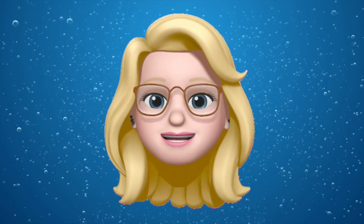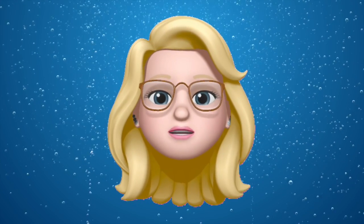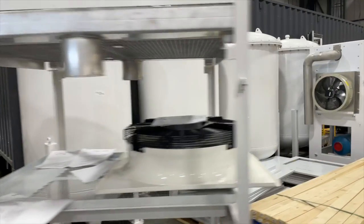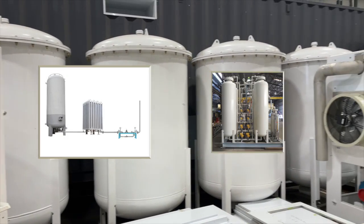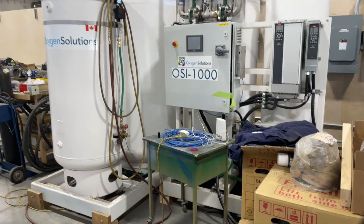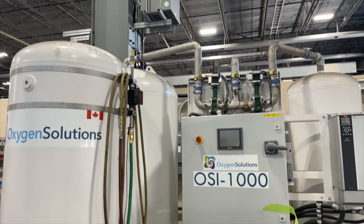One major reason that companies in these industries do not take full advantage of the benefits of oxygen concentrators centers around not being able to produce oxygen at a specific purity on location for a cheap enough price. While other oxygen processes can and are still being used, such as liquid oxygen supplementation and pressure swing adsorption, both of these can be costly. Oxygen Solutions specializes in manufacturing machines that use the vacuum swing adsorption process, which can save on maintenance and operating costs while producing high purity oxygen for industry applications.